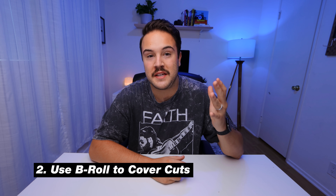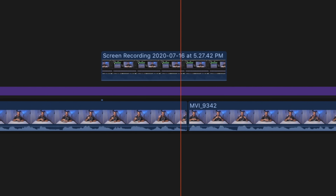Tip number two is using B-roll. Using B-roll can cover up your cuts. So when you stop talking and start talking again, or maybe you had a mess-up, using B-roll to cover up that jump cut is a great way to hide it. I use B-roll all the time to cover up those jump cuts and it makes things go a lot smoother. It takes what used to look kind of choppy and makes it sound like you're just talking forever — making you seem like a professional talker when in reality you were doing it in segments.